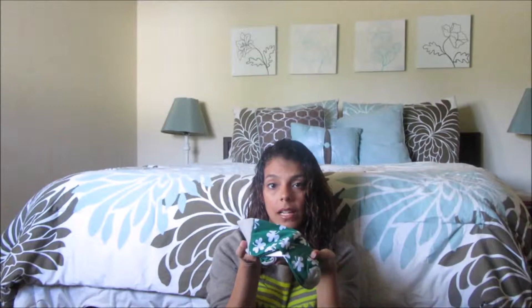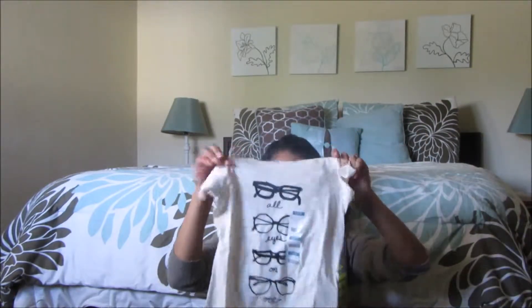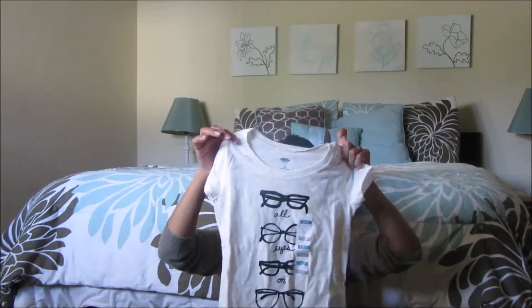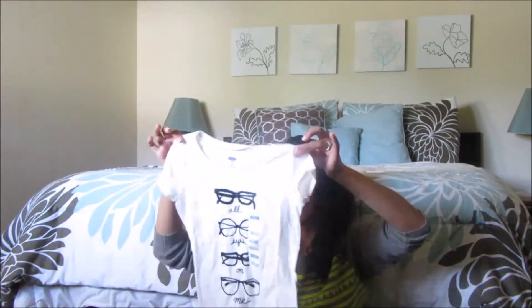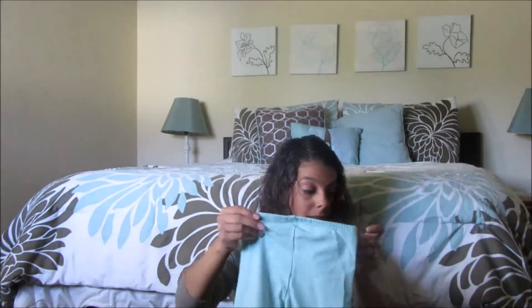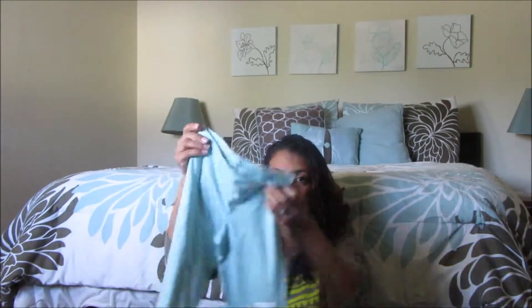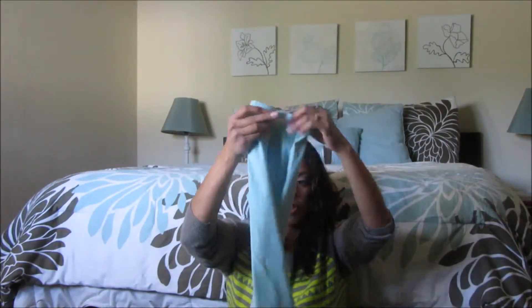Zeke got himself some St. Patrick's Day socks — he didn't want a shirt from there, he just wanted socks, so that's what we got him. Cali also got a shirt that says 'All Eyes on Me' and it has different styles of glasses on it. She picked that one herself — I think one of the glasses looks like the ones I wear! Her mother-in-law also picked these little leggings for her — they're not tight, they're cropped.